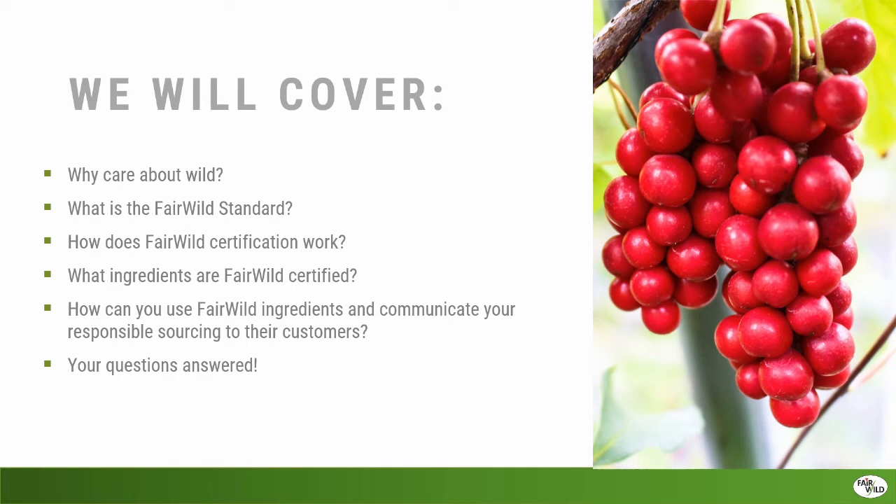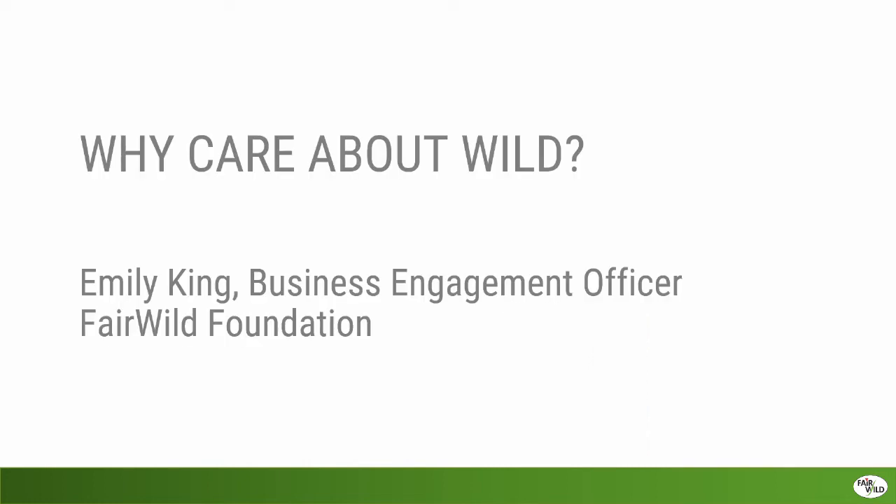We'll explain what Fairwild is, what the Fairwild standard is, how Fairwild certification works, what ingredients are Fairwild certified, and how businesses can use those ingredients in their products and communicate responsible sourcing to their customers. To introduce myself, my name is Emily King, and I'm the Business Engagement Officer for Fairwild. My role is to help explain what Fairwild means to businesses and guide them through the process of registering or certifying.